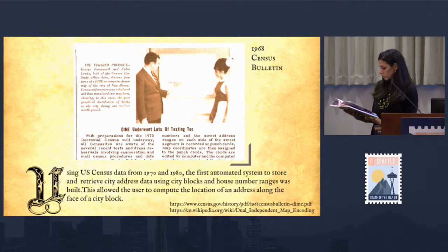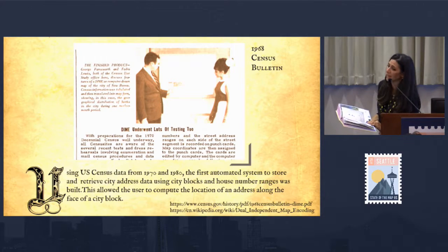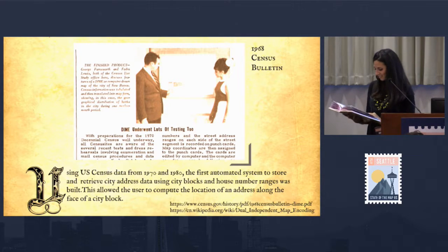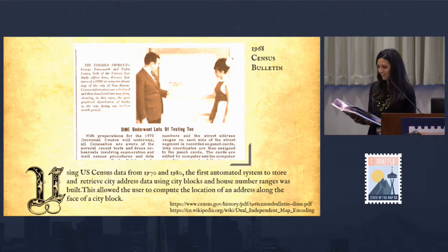This allowed the user to compute the location of an address along the face of a city block. This image was taken from a census bulletin clipping — you can see a gentleman mansplaining his work to his colleague, and she's intently listening.